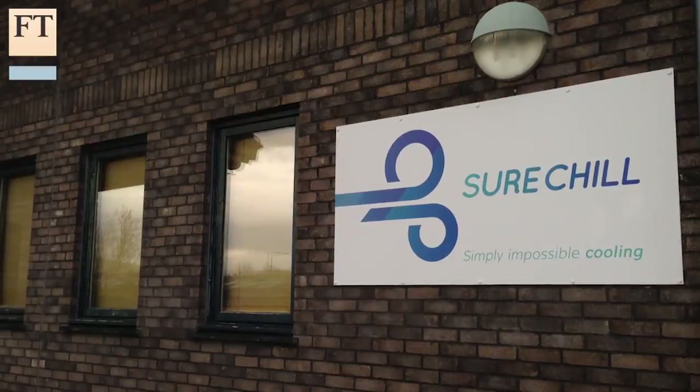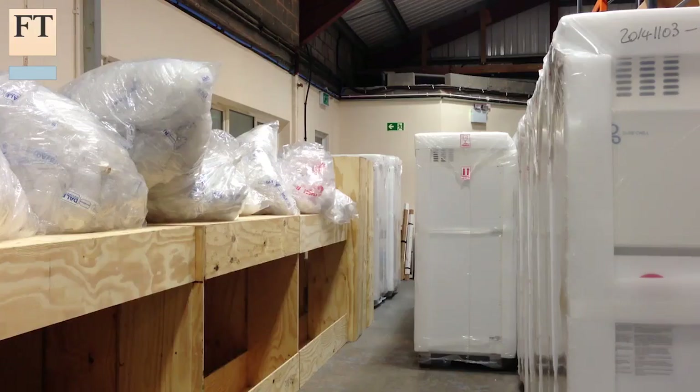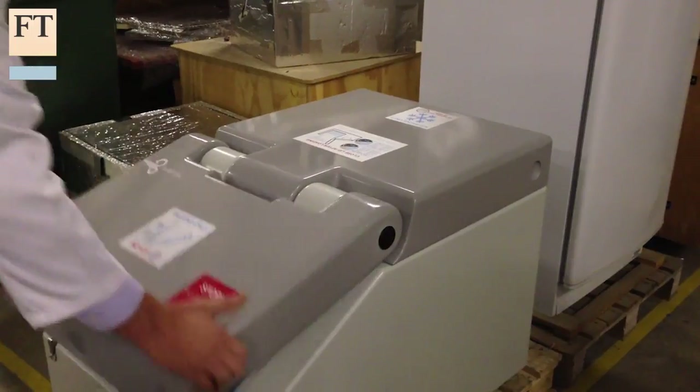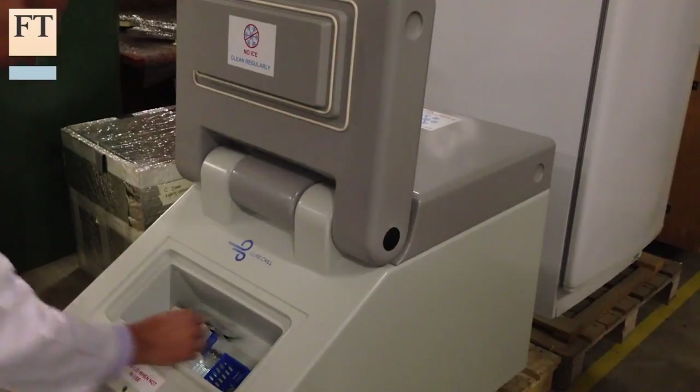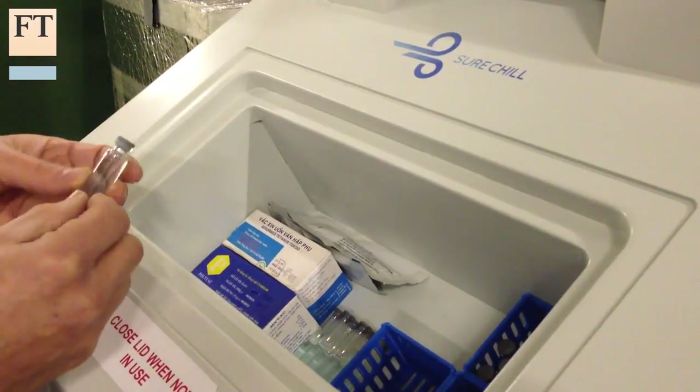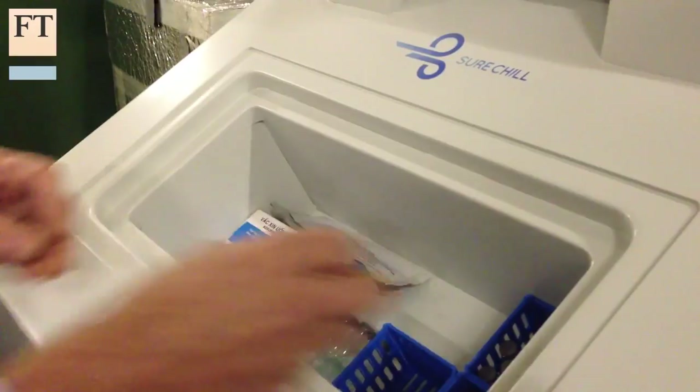Shorechill is a local start-up that makes fridges that can run for up to 40 days without power. Its first big idea is to solve the problem of distributing children's vaccines in parts of the developing world, where patchy electricity can make it hard to keep vital medicines at a steady temperature.